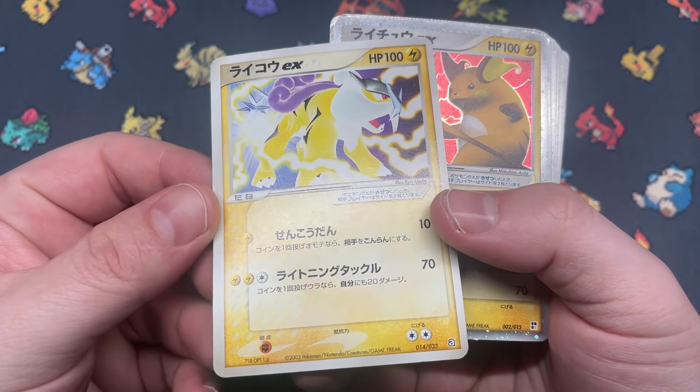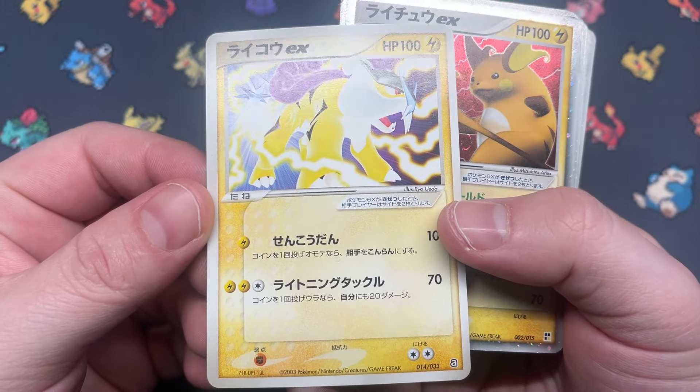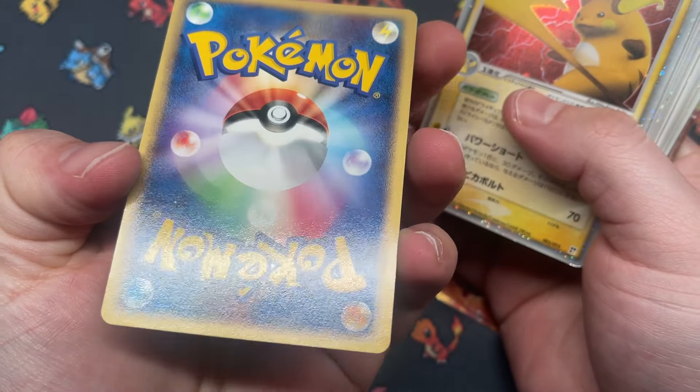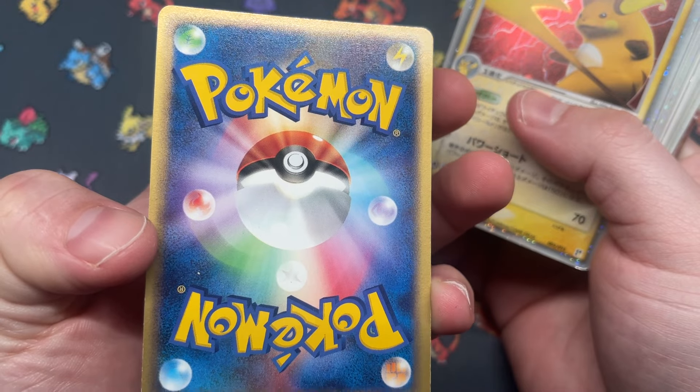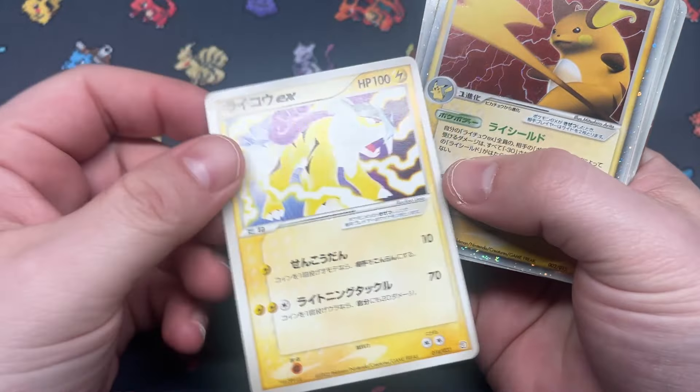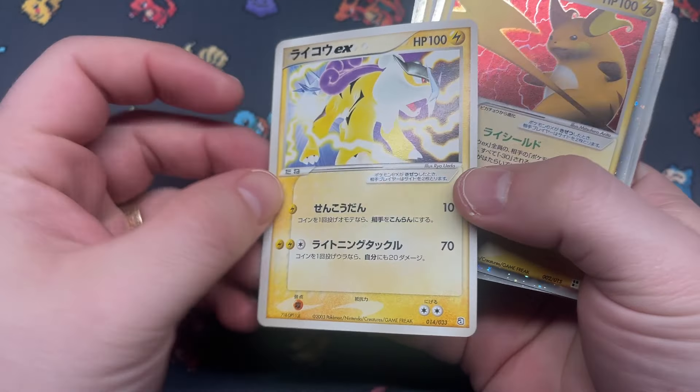We got Raikou EX, looks like one copy. Looks pretty clean on the front, just way off center and a little bit of whitening on the back. That just brushes right off — pretty clean copy overall, just unfortunately off center.